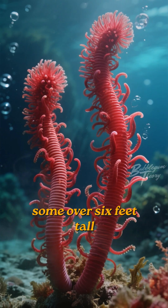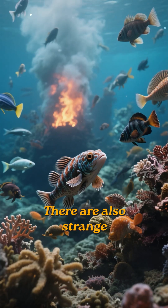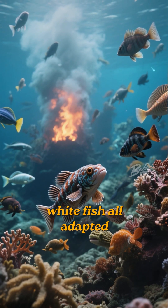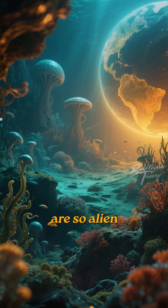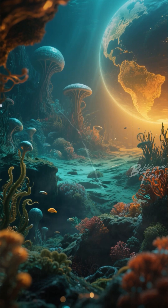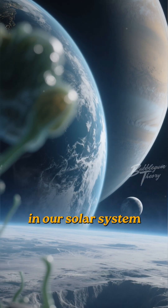Giant tube worms, some over 6 feet tall with bright red plumes, thrive here. There are also strange-looking crabs, shrimp, and ghostly white fish, all adapted to this extreme world. These ecosystems are so alien, they've completely changed our understanding of where life can exist — not just on Earth, but potentially on other planets and moons in our solar system.